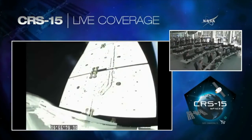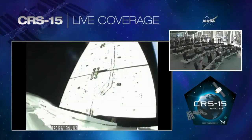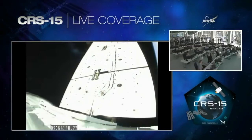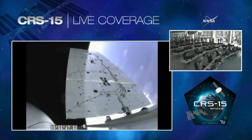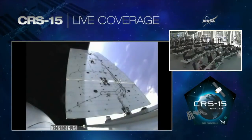Twelve and a half minutes after liftoff, everything went very well. Dragon is where it belongs in space. The solar arrays locking into place. As Dragon unfurls its solar arrays, the spacecraft will continue its journey to the International Space Station.